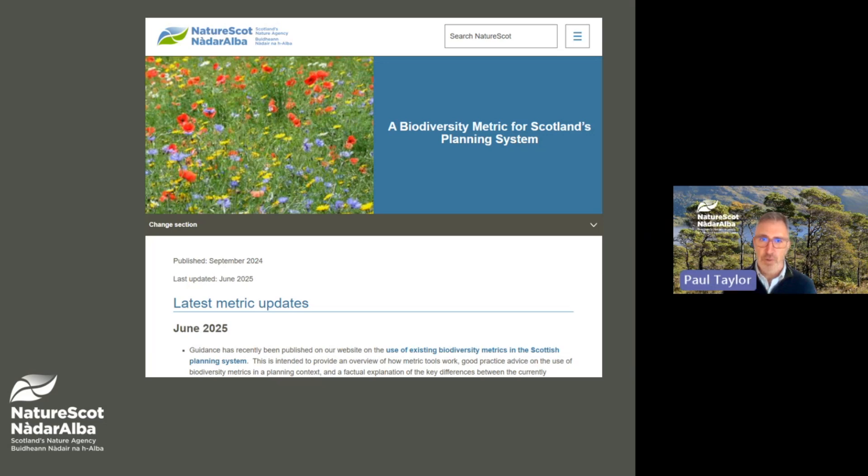The project is focused on adapting the existing English statutory biodiversity metric to produce a tool that is suitable for use in Scotland. Policy 3b does not specify or require a particular assessment approach, but the new tool could be used to help developers show that biodiversity will be left in a demonstrably better state. It should be noted that the tool will not replace the need for professional judgment by decision makers.